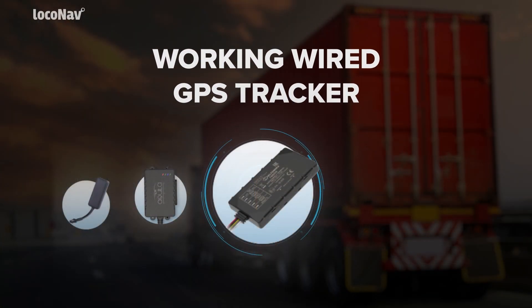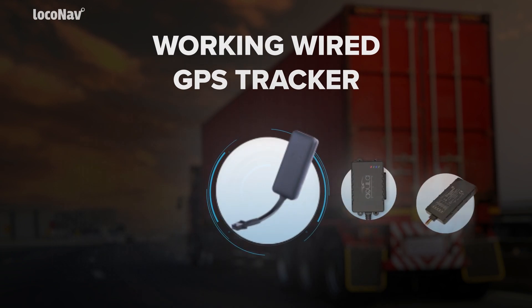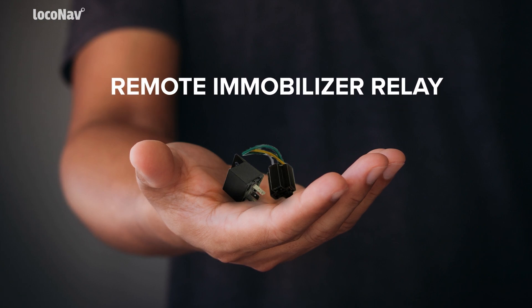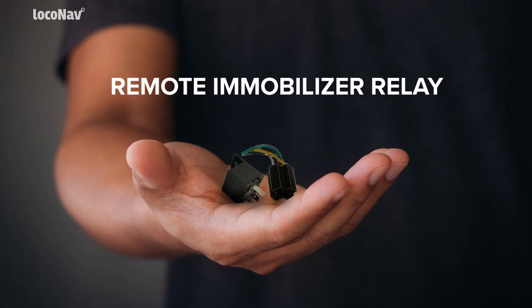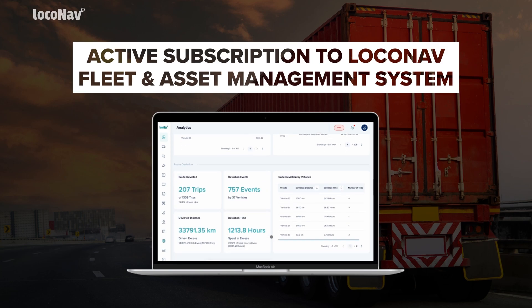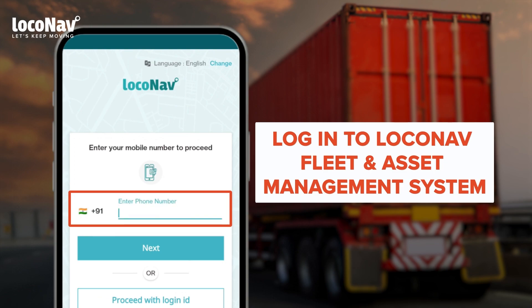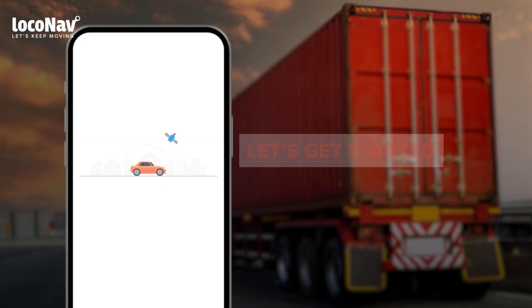To immobilize a vehicle, you must first have a wired GPS tracker paired with a relay accessory in your vehicle, along with an active subscription to the LocoNav fleet and asset management system. Let's log in and get started.